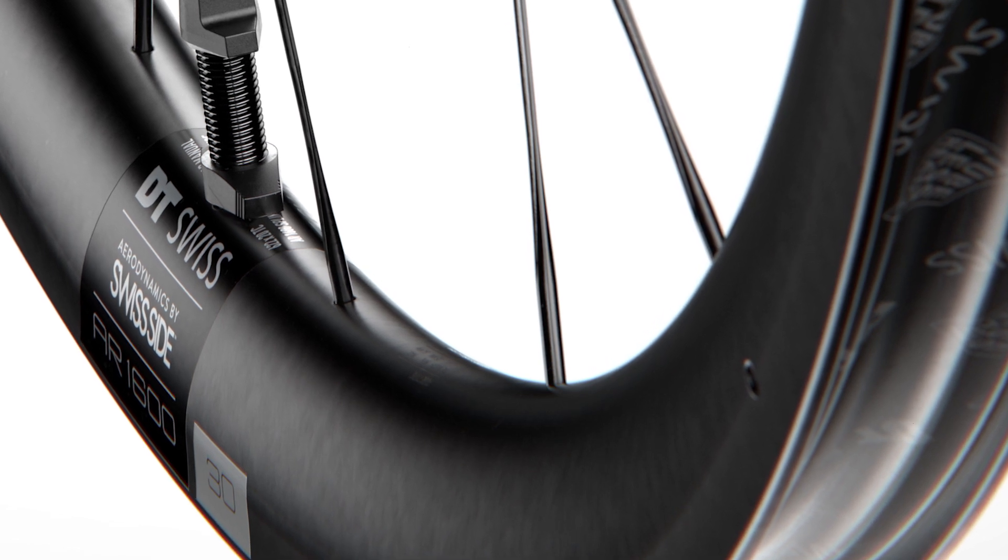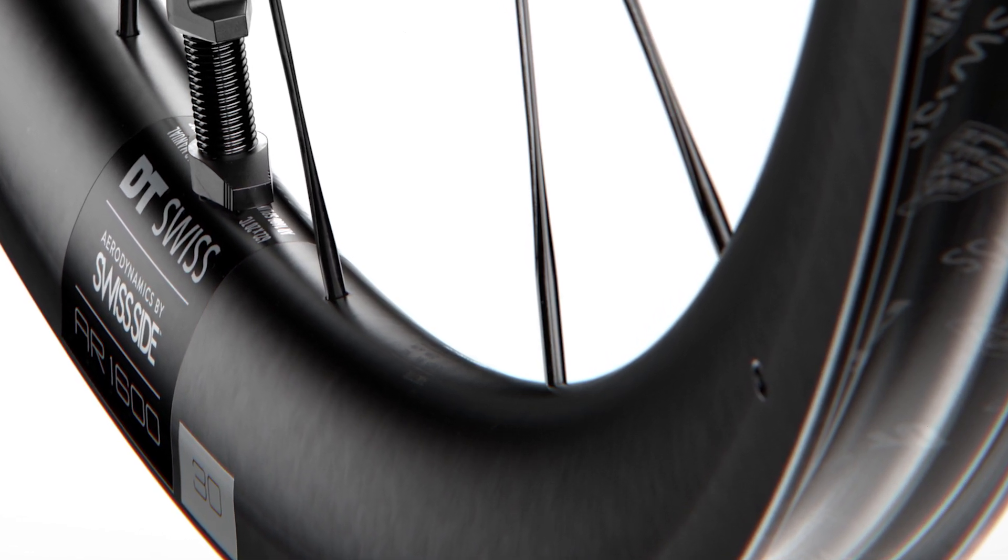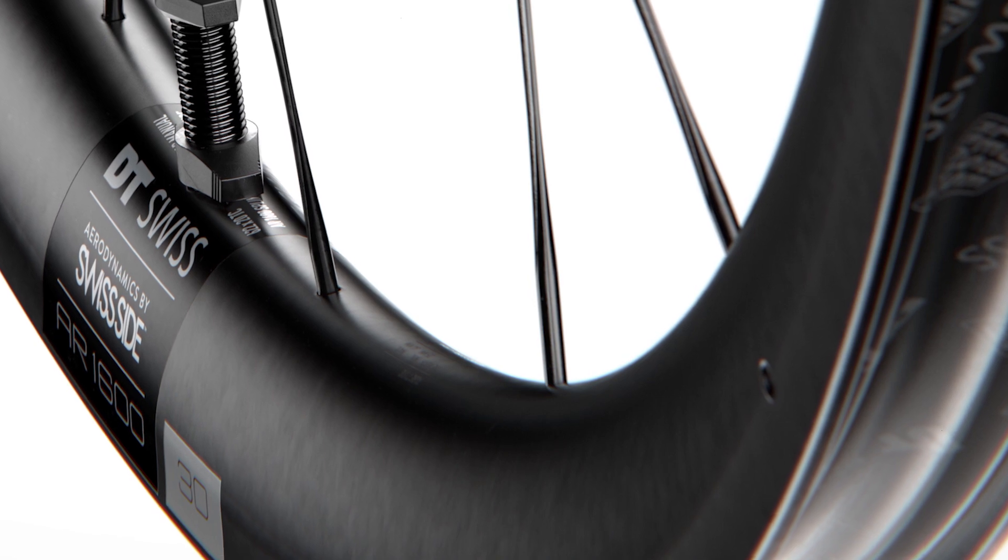For the AR 1600 and AR 1800 we also include hidden nipples, which play a part in the aero performance and also contribute to the high-end look of the wheelset.